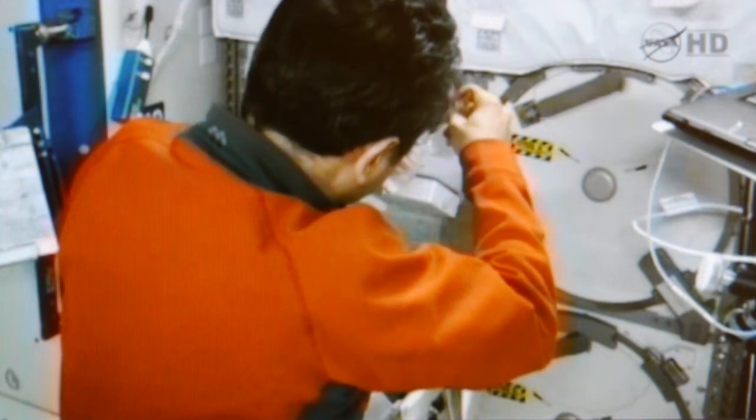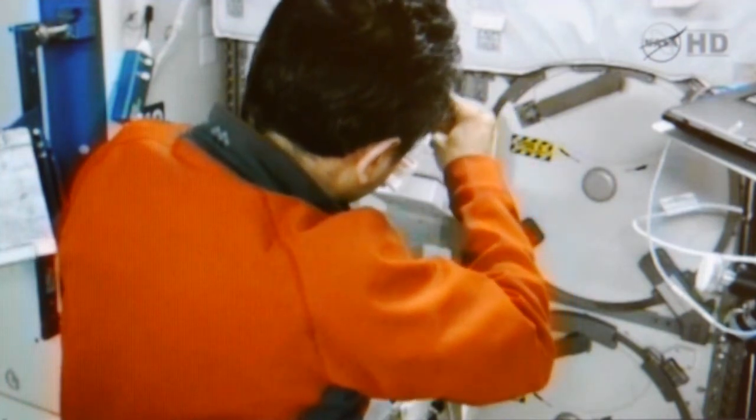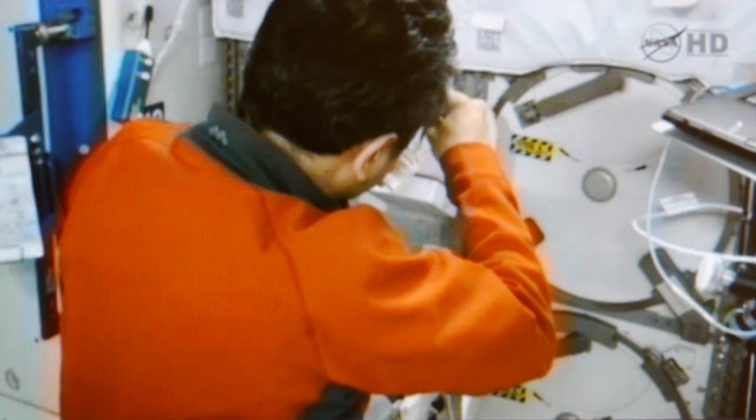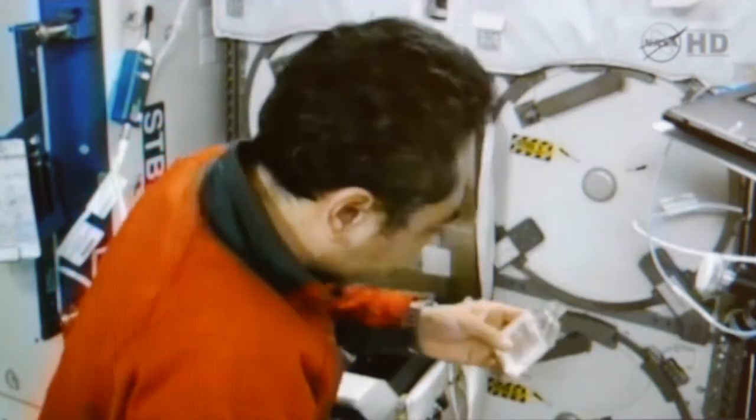Furukawa is here actually working with one of the plant containers associated with the plants in space experiment we played a little bit earlier — that's a student educational experiment.